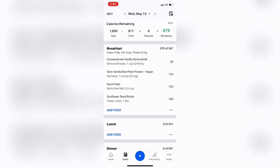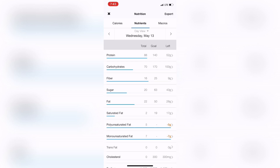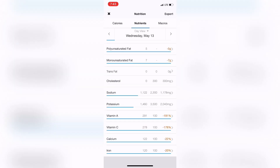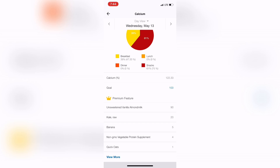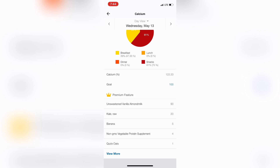Now I click the calories-remaining bar and my full nutrition panel pops up. If you've paid for the app, you can see your protein, how much you've hit so far, and how much you have left toward your goal of 140 grams — same for all macronutrients. It also tracks fiber, sugar, and saturated fats. Scrolling down, it shows sodium, potassium, vitamins, calcium, and iron. You can even click on a mineral to see exactly which foods are contributing — for example, my unsweetened almond milk is giving me 90% of my calcium goal.